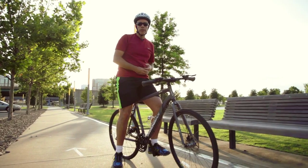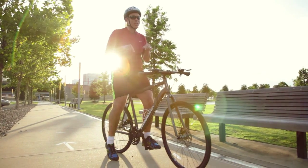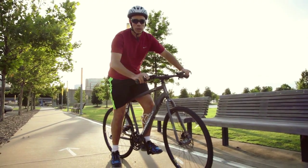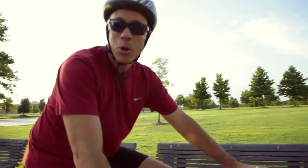Maybe you've never heard of the River Trail. Or maybe you've heard of it but never actually seen it. Or maybe you run or bike on it all the time. In any case, tonight we're going to try to show you why it's a trip worth taking.